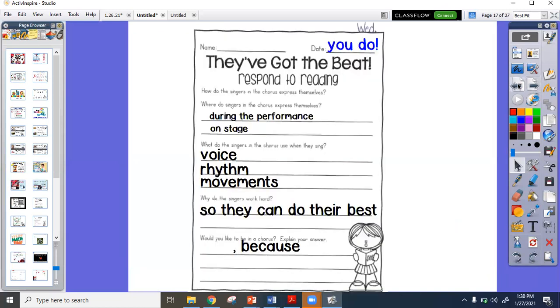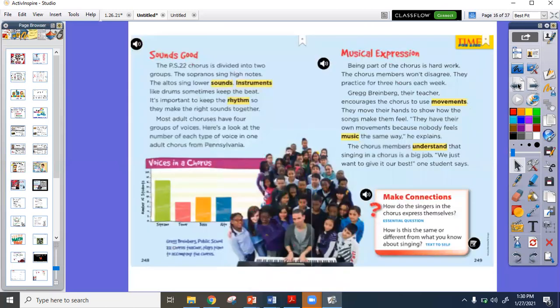Then I want you to answer your questions. In your packet it says Wednesday at the top, and the questions are there. I want you to try those questions without me — the boys and girls this morning gave it a shot too. Let's see what you can do. Pause here to complete.